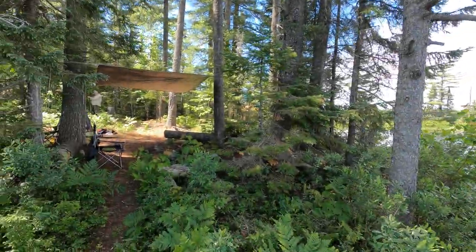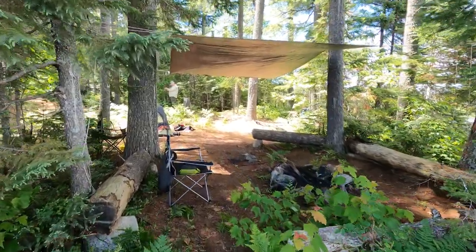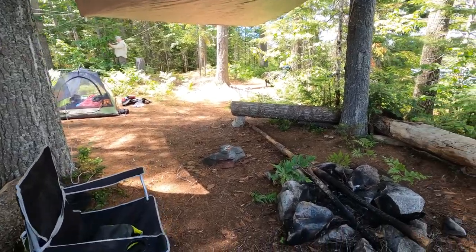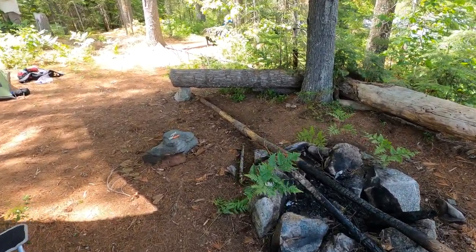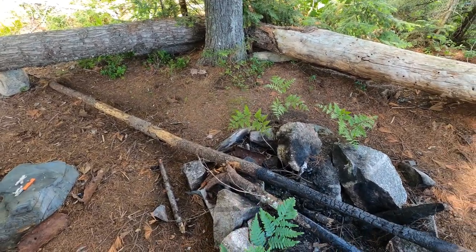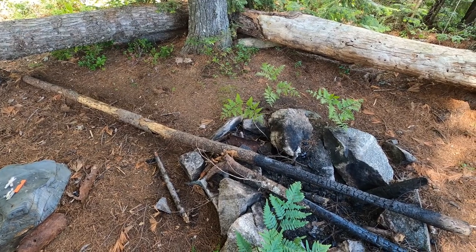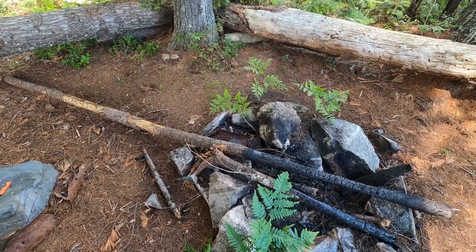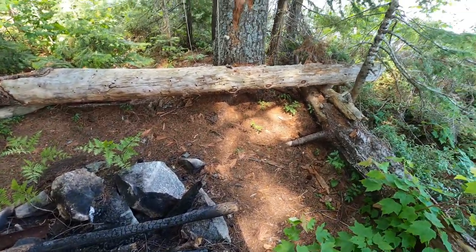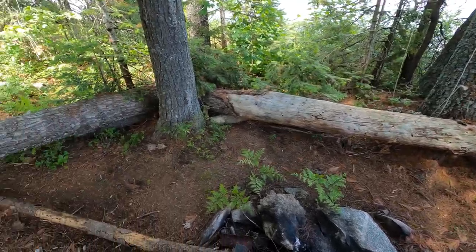The old campsite's looking in pretty good shape. You can see Mike has been busy putting up a tarp right over the fire pit. The previous occupants definitely did the old log-and-leave there — got a little too ambitious with their lumber plans — but the benches are a pretty sweet setup.